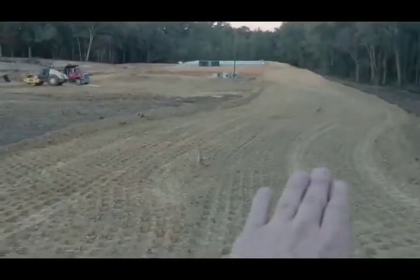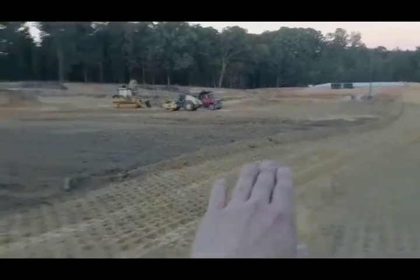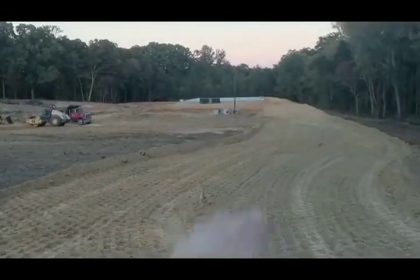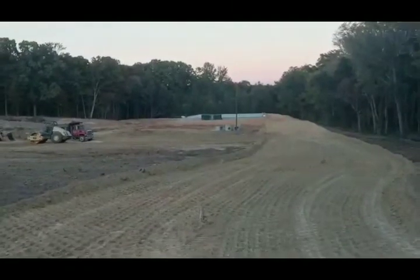This driveway will take you all the way to the building, inshallah. That's phase one. Phase two will be somewhere around here. I'm going to walk and meet you on the back side of the building to show you some updates, inshallah.